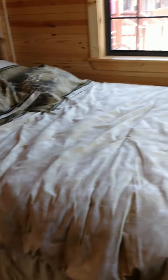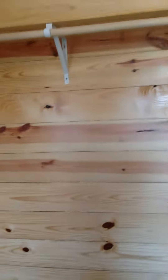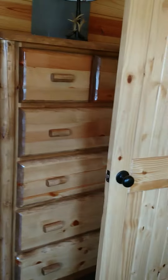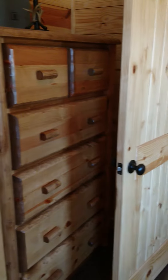Full size bed. Nice. And air conditioner. Decent size closet area. And a huge chest of drawers again.